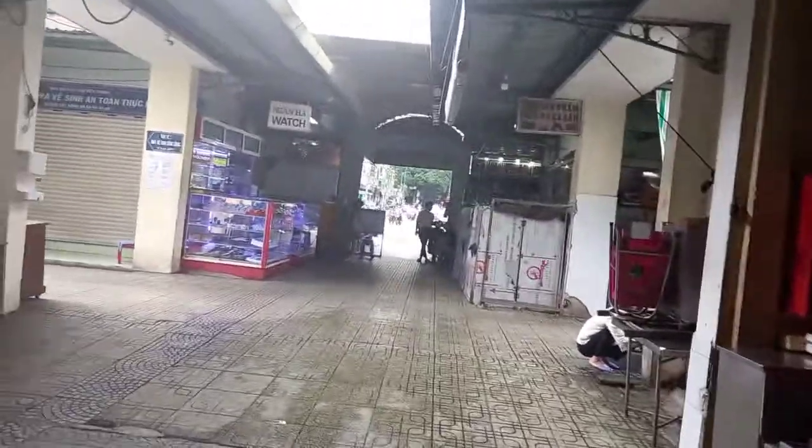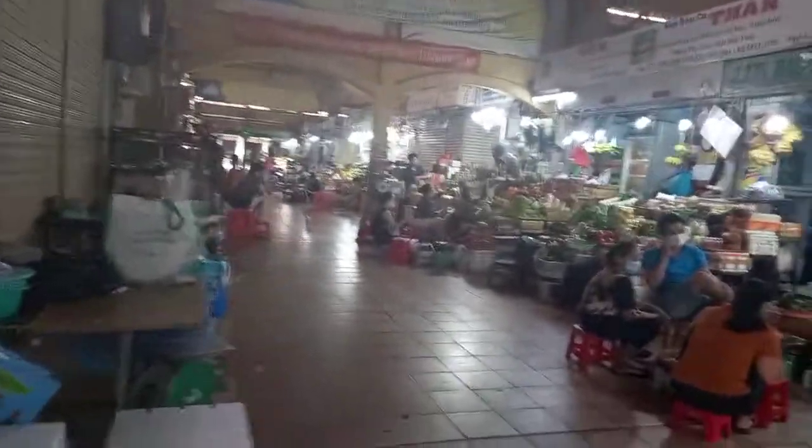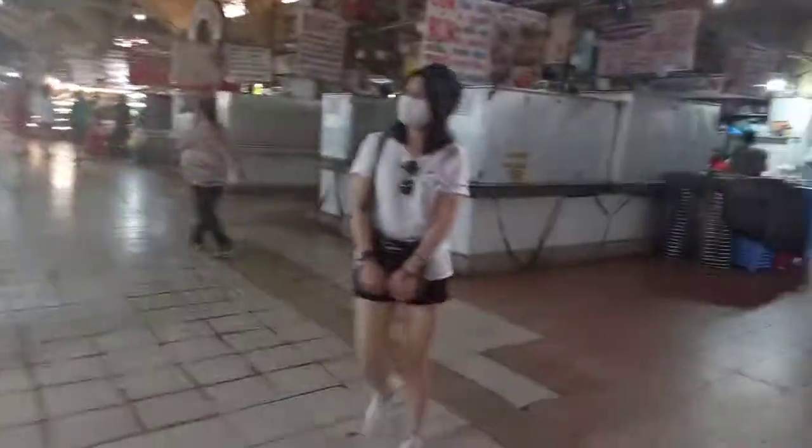So this is the food section. In the morning they have all the fresh food and vegetables here. Now it's all closed — they open again tomorrow morning. All the food: vegetables, meat, chicken, seafood, fruits. And this is all the restaurants.